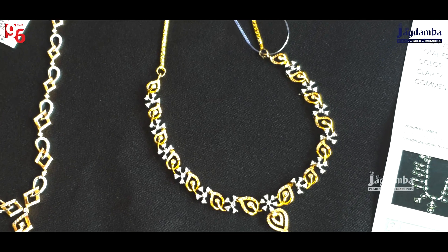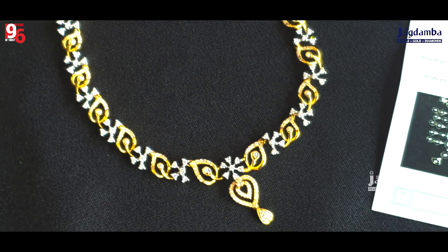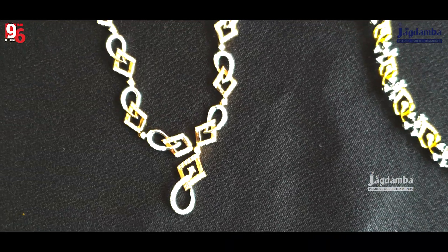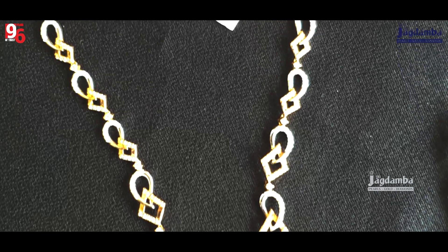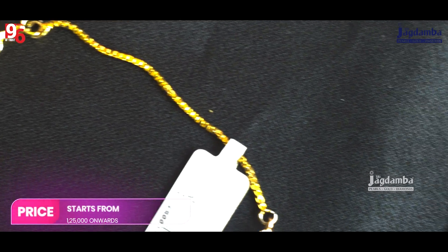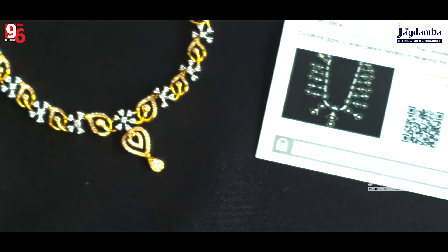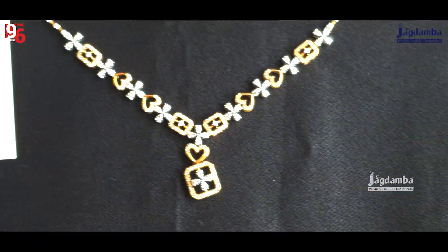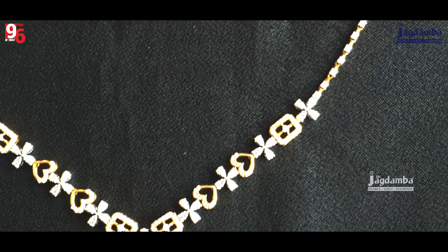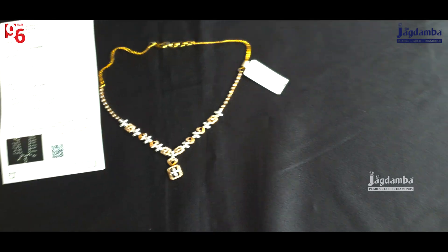Friends, in people's minds there is always the idea that diamond means expensive things — no. It is very very less than gold jewelry also. This is a lightweight collection. Nowadays all young girls like lightweight collections, and the pricing range is around 1.25 lakhs onwards, in which approximately the diamond weight is around 1, 1.5, or 2 carats, and the gold is around 15 grams approximately.